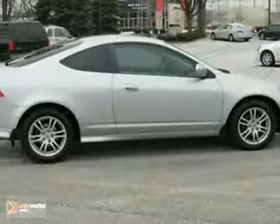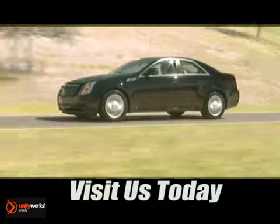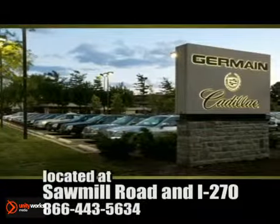Come take it for a test drive today. Come experience luxury the Germain Way, at Cadillac of Dublin, conveniently located at Sawmill Road and I-270.